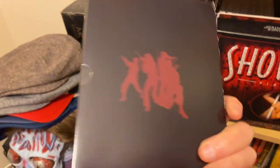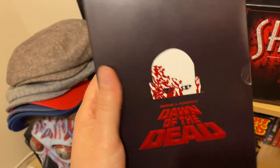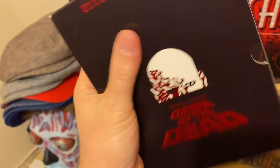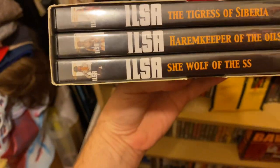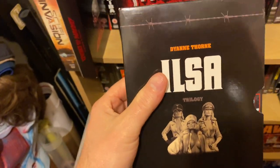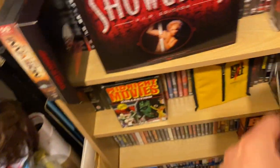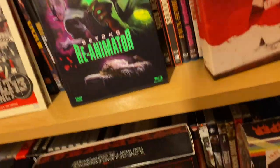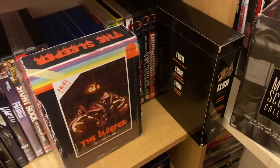Dawn of the Dead — this is the old Anchor Bay set. I've just got an affinity with this set, I just can't bring myself to get rid of it. It's a cracking little set when you open it up as well. Personal favourites: Ilsa, She Wolf of the SS, Harem Keeper, and Tigress of Siberia. They're actually coming out on Kino Lorber — I will be upgrading because I absolutely love Nazisploitation.